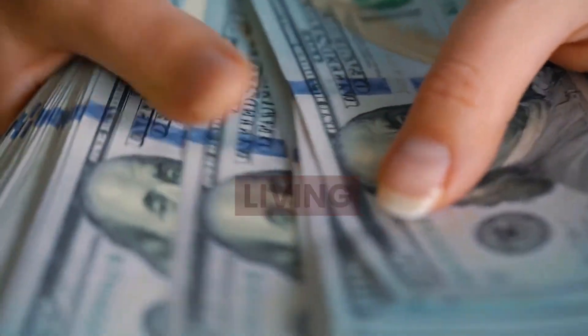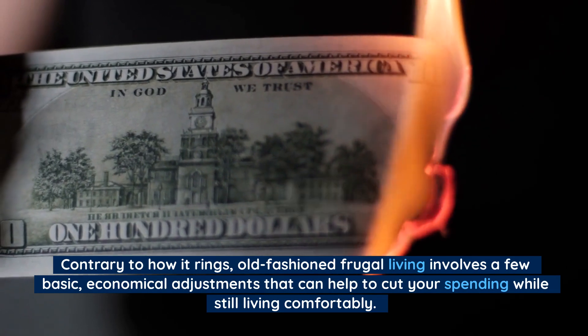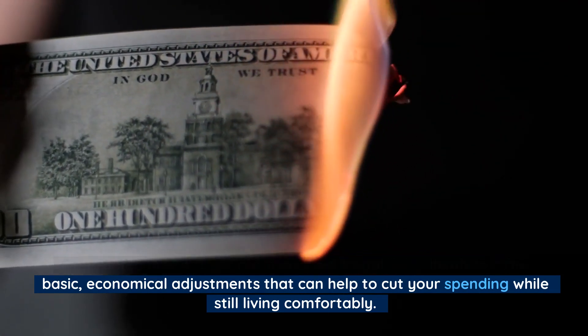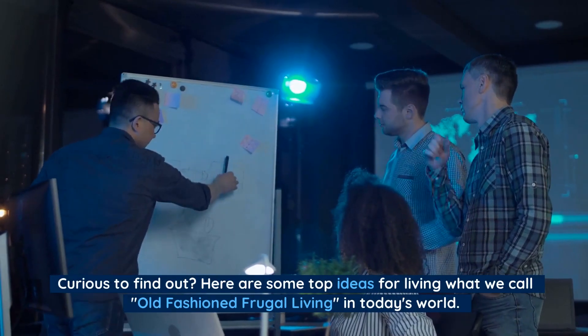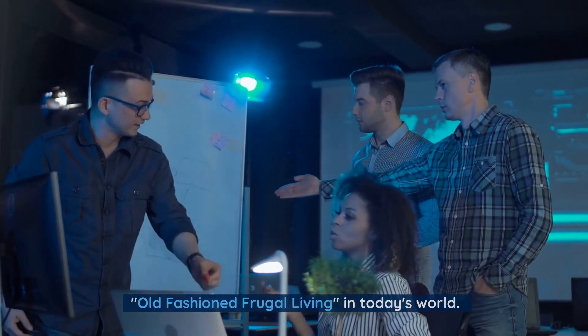Old-fashioned frugal living. Contrary to how it rings, old-fashioned frugal living involves a few basic, economical adjustments that can help to cut your spending while still living comfortably. Curious to find out? Here are some top ideas for living what we call old-fashioned frugal living in today's world.